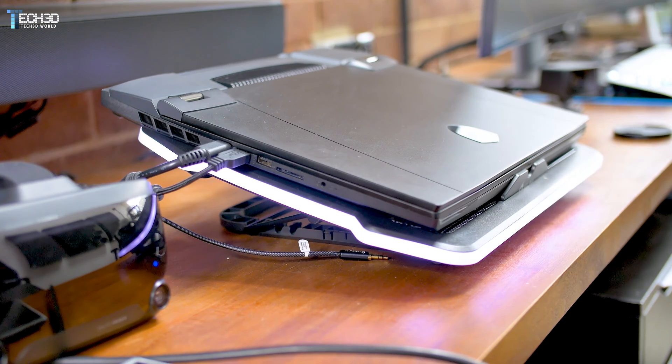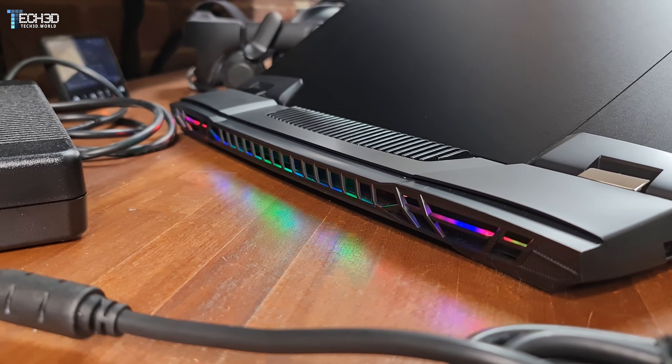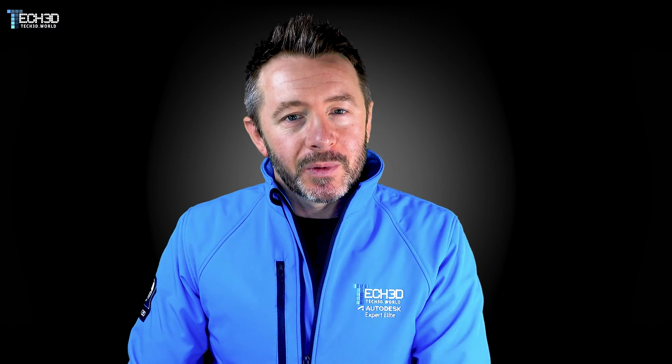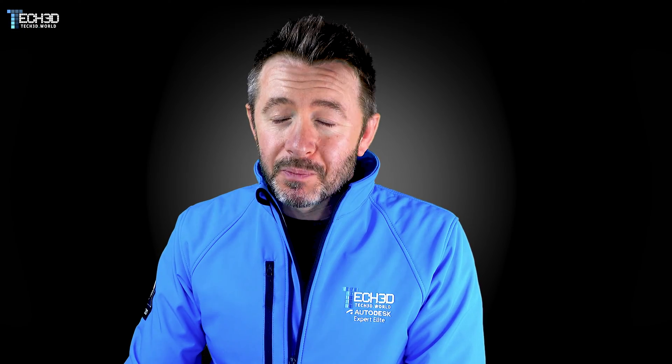MSI were the first to release a Core HX-based laptop — the 17-inch GT77 Titan — which I was using all the way through the months leading up to and including the launch event. That thing was absolutely staggering; performance was almost on par with 12900K desktops and the hybrid workflows were beautiful.